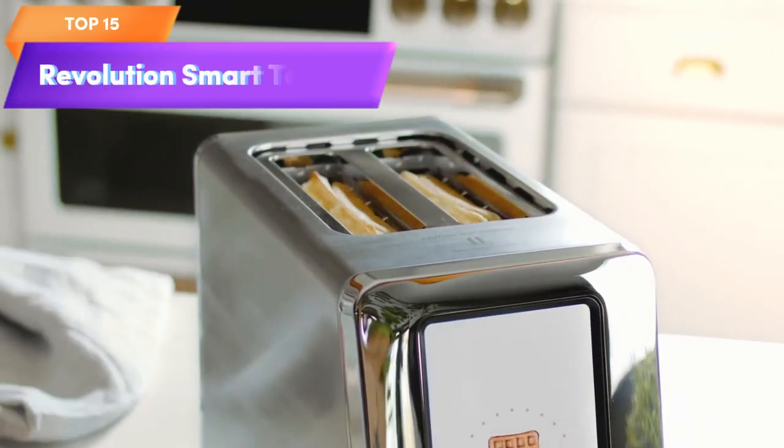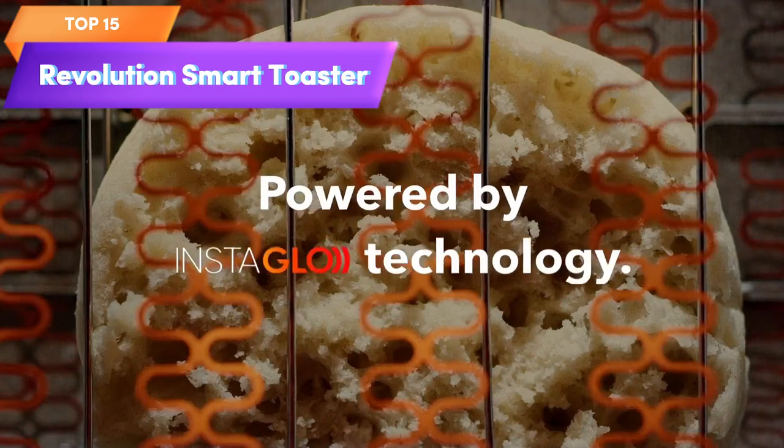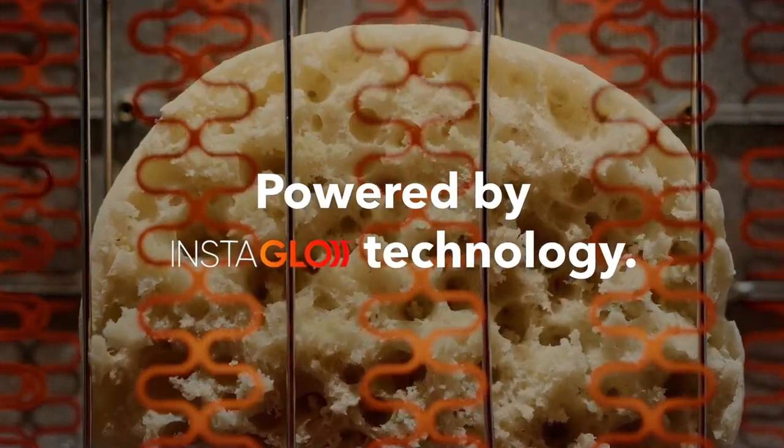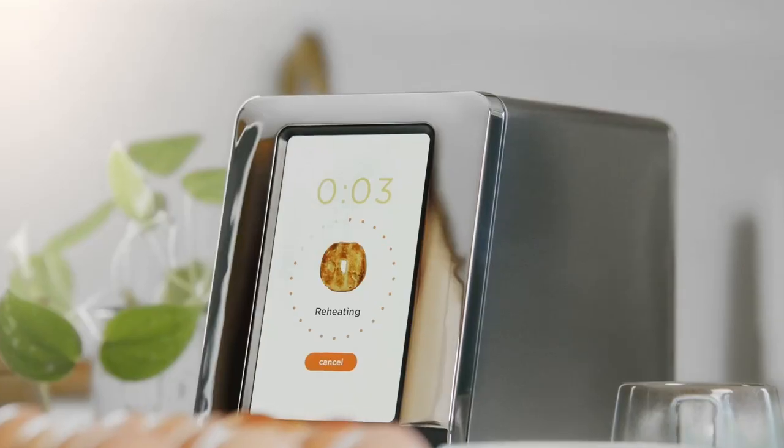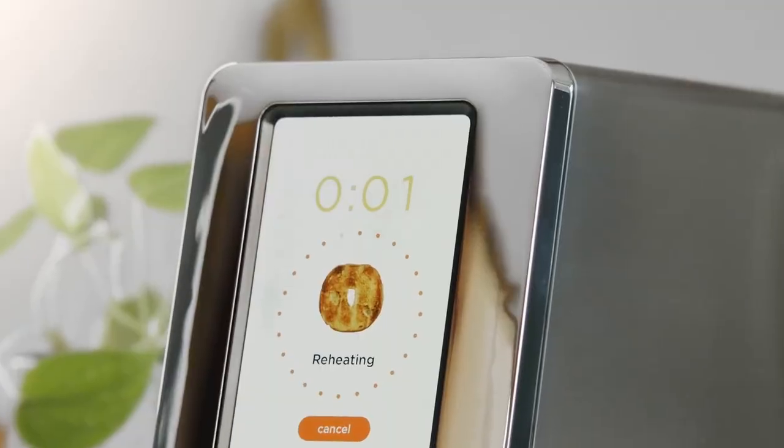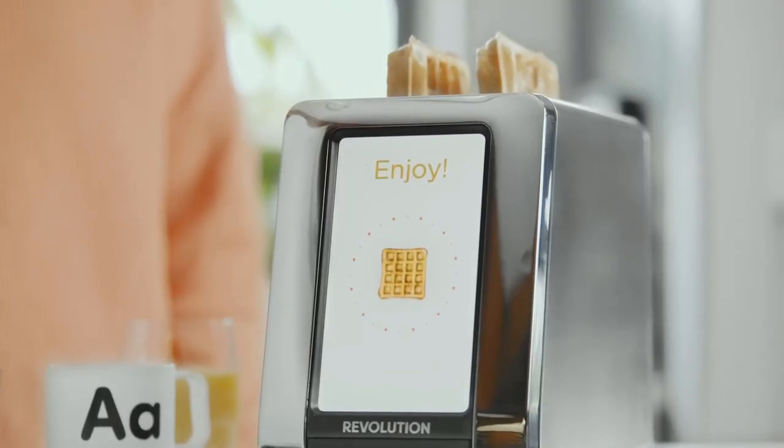Top 15 is a high-tech toaster. It has a stainless steel and chrome finish and includes a panini mode. The touchscreen allows for easy temperature and timing adjustments. It is a stylish and advanced addition to any kitchen, providing high-quality toasting.